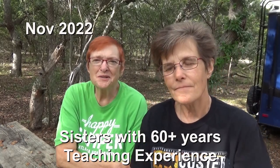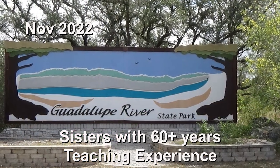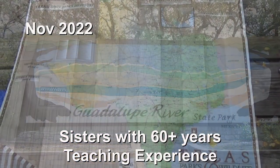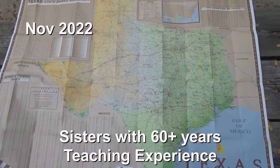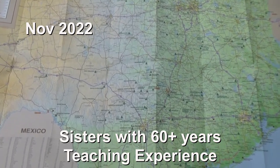Hi, and welcome to Two Tired Teachers. We are coming at you from Guadalupe River State Park in Boerne, Texas — just north and a little bit west of San Antonio.